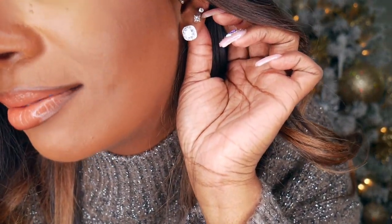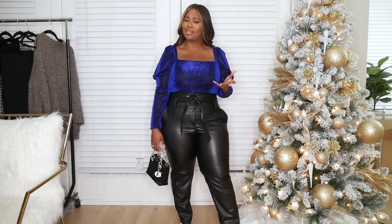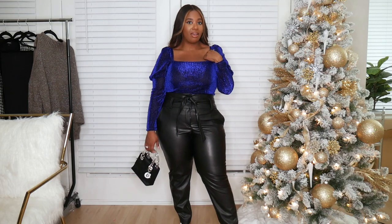The studs are gorgeous — it's like a round stone in the middle but in a pear shape with little stones around them. I just love these studs. Here is another top from Express and I just love this blue color. I don't typically wear a lot of color, but I'm loving this. Blue is usually not my thing, but I love the shine on it and the cut — it has a nice square neckline and a very slight puff sleeve, so it's very flattering.